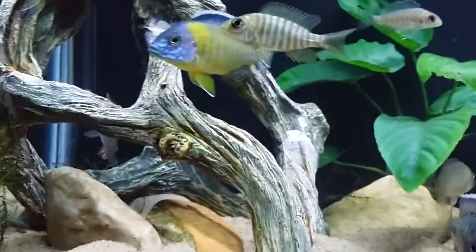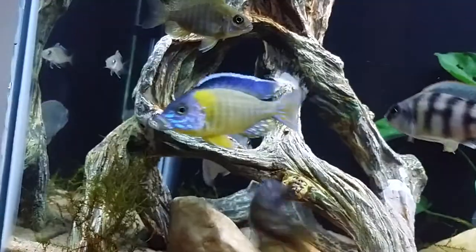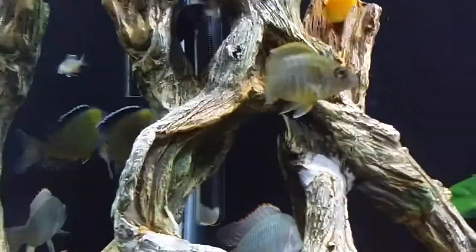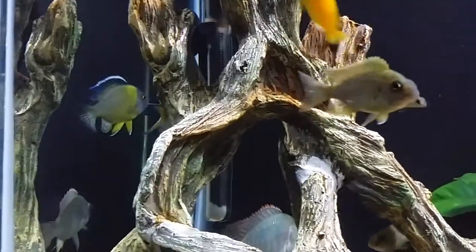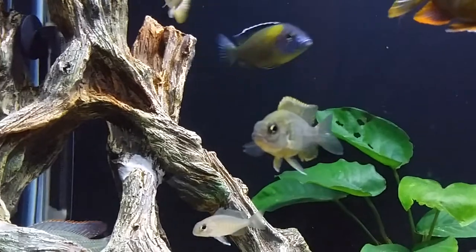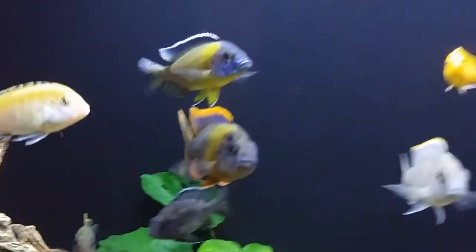These little guys are amazing. They grow around five to six inches at most, about 5.5. Females are a little bit more smaller than him. Amazing fish — pH hard, pH high.